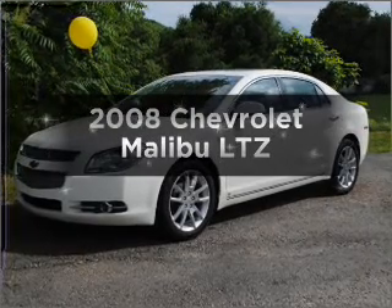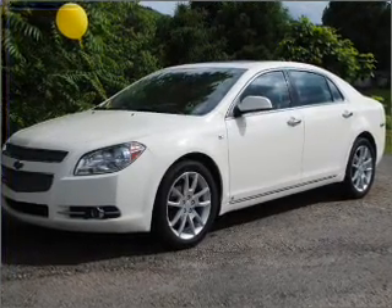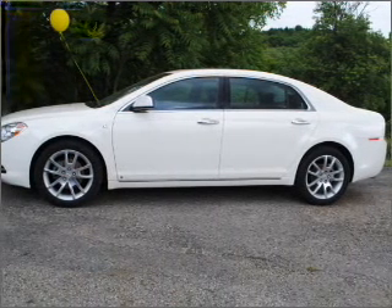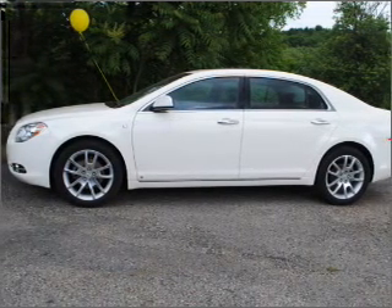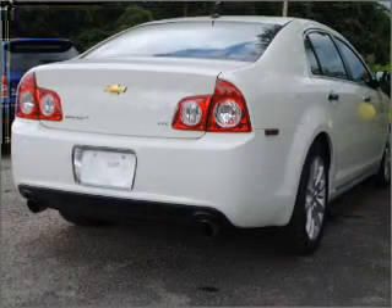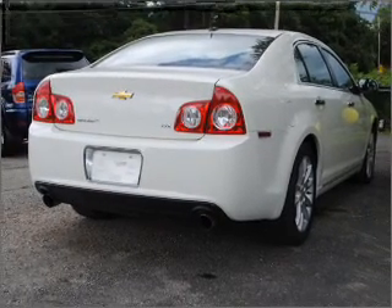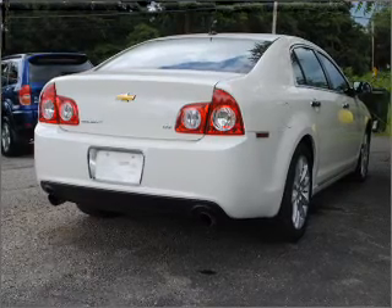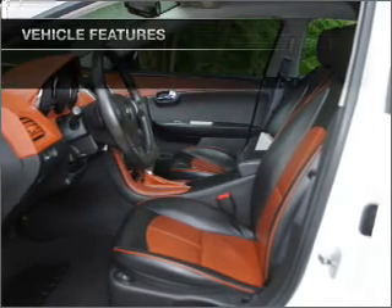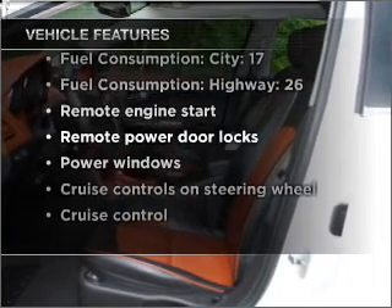Presenting the 2008 Chevrolet Malibu — this is the set of wheels you've been looking for, with a solid six-cylinder engine connected to a smooth-shifting six-speed automatic transmission. Premium wheels give a more luxurious look. The anti-lock braking system will help deliver you safely to your destination. Heated seats offer comfort in cold weather. The sunroof lets fresh air in. With these notable features, you won't want to miss out on the opportunity to own this amazing ride.